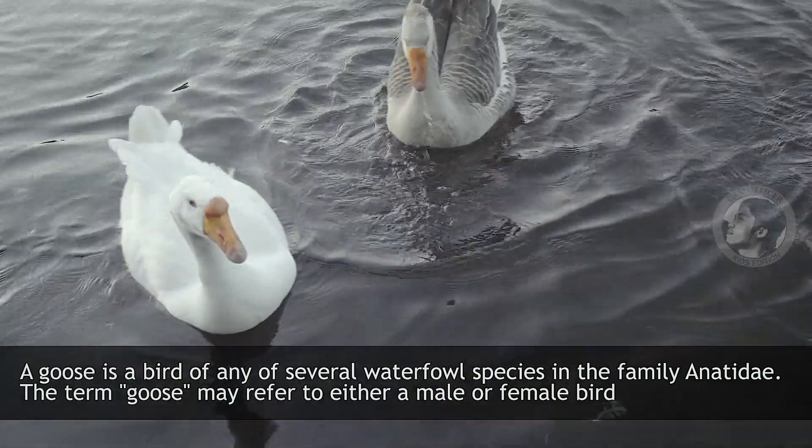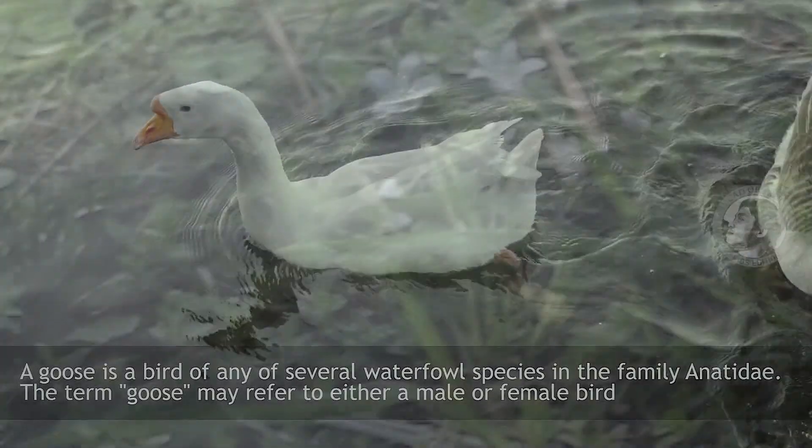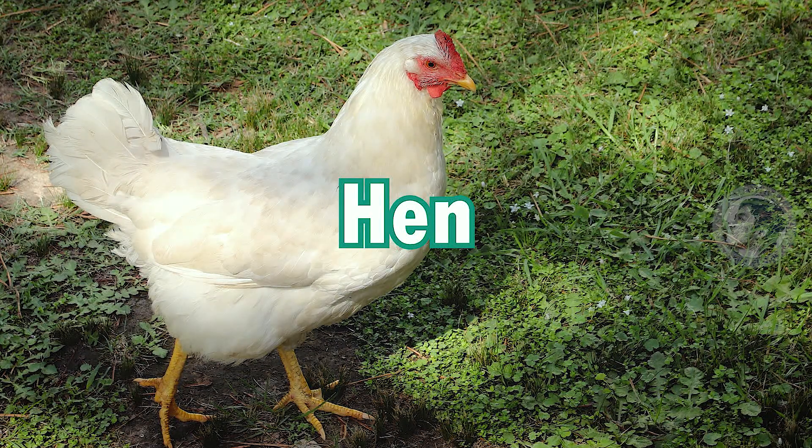Goose. The term goose may refer to either a male or female bird.